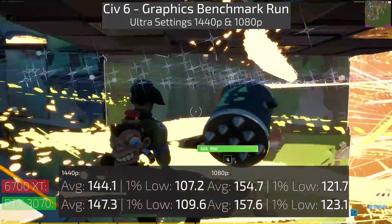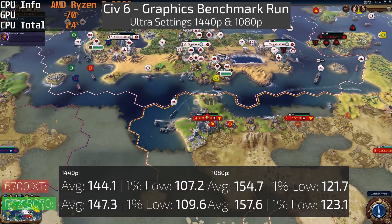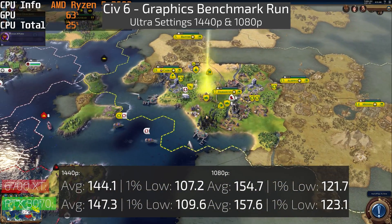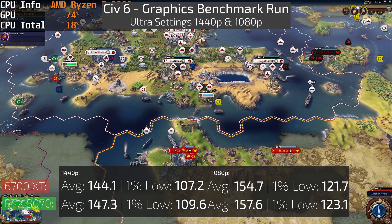Moving on to Civilization 6, the results are actually a little similar across both cards. One thing to note is that this is also at DX12, and the one-percent lows and averages at 1440p and 1080p are pretty close.